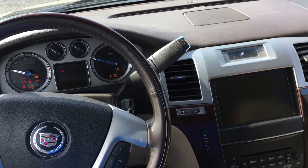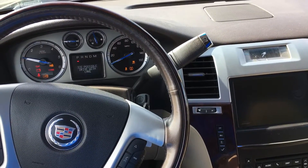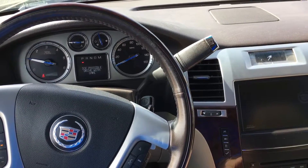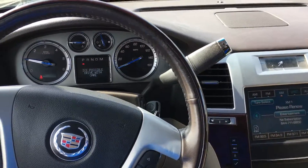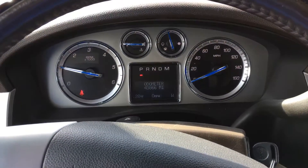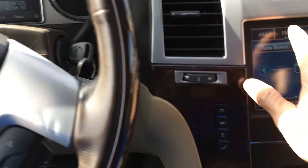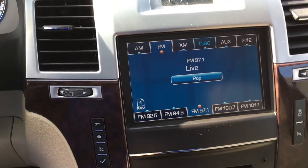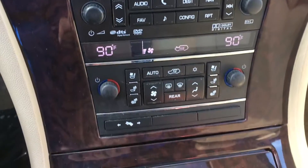Starting it up here — almost 44,000 miles on it. It's got heated and air conditioned seats.